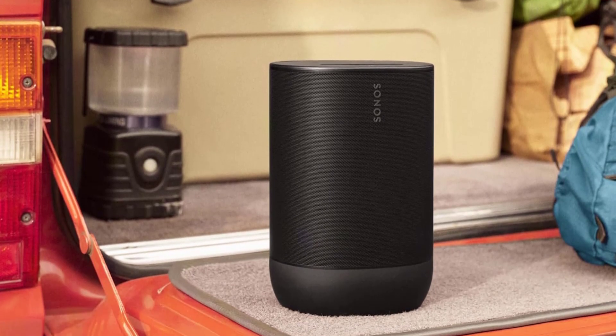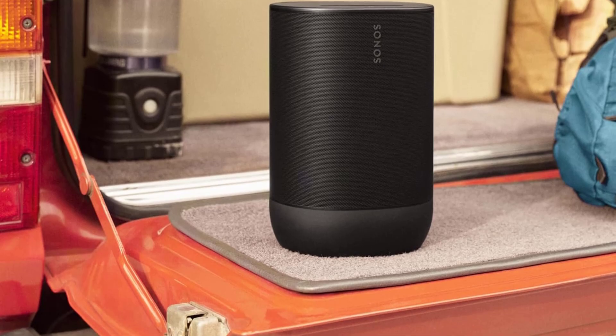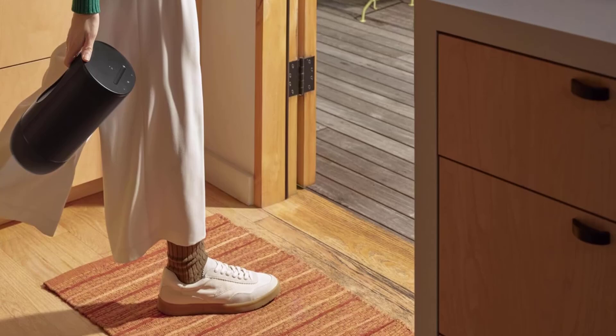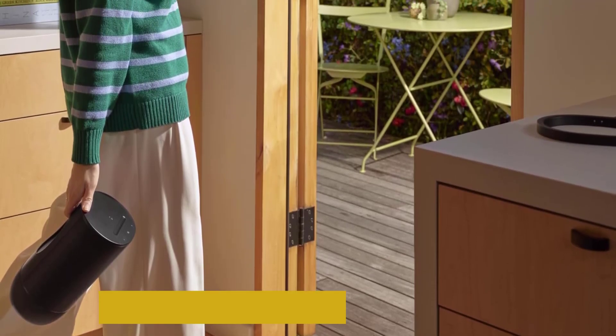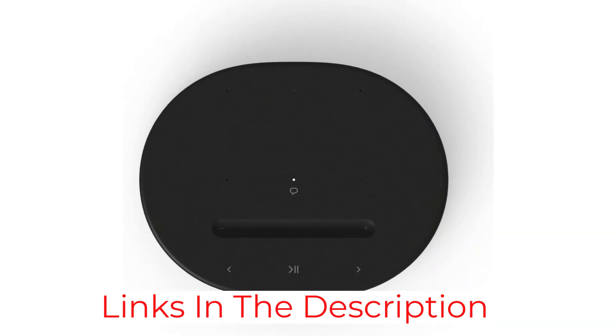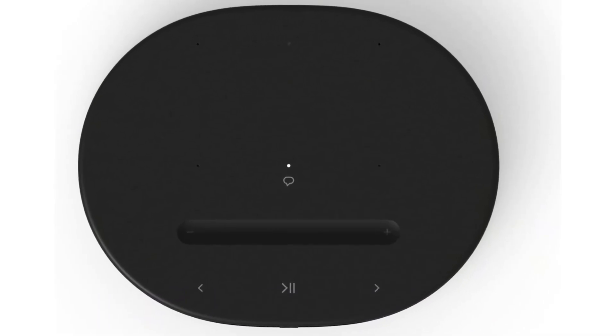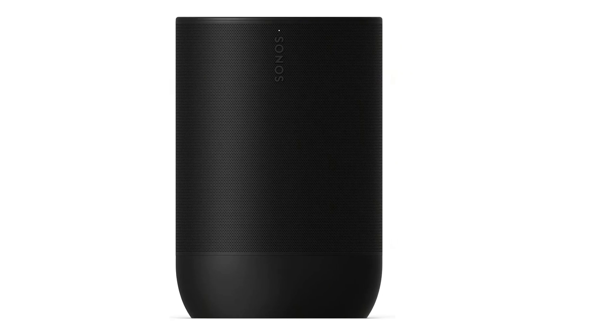Check out the Sonos Roam or Roam SL if you want something even smaller — it's another portable Alexa speaker that offers a standout voice assistant performance. Since it's smaller than the Move 2, it doesn't get as loud or reproduce as much low bass. However, you may find it's worth the trade-off to get a speaker that's easier to bring with you on the go. Just make sure you're getting the Roam variant, as the SL version comes without a microphone for voice assistants.